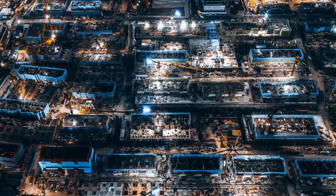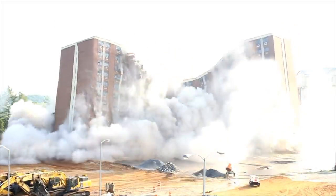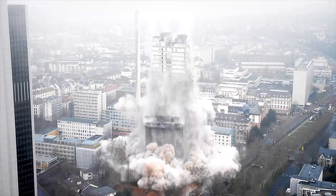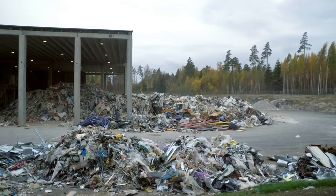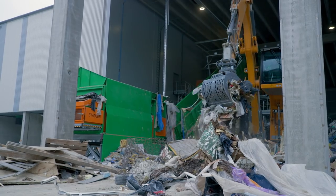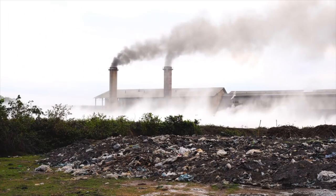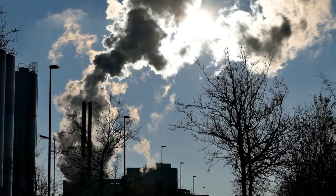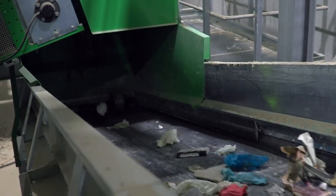We know that constructing buildings uses resources. But when they're demolished, many precious materials also go to waste. It's a problem that recycling sites like this one in Finland are trying to solve. Construction and demolition waste is usually crushed, and most of it will be burned in incineration plants. Here, they try to do the opposite — mechanically handling material to produce raw materials that can be reused again.